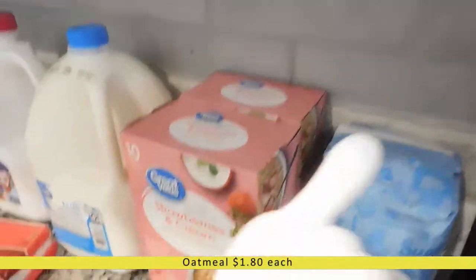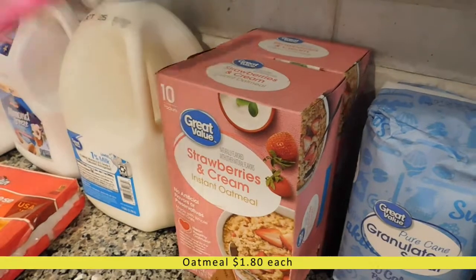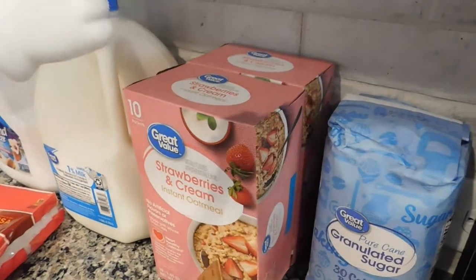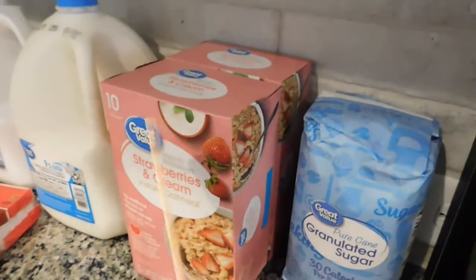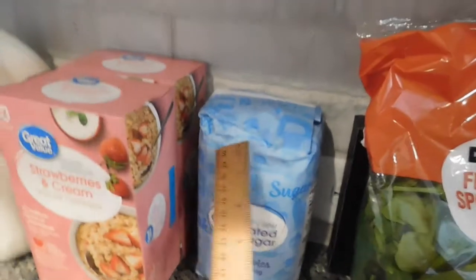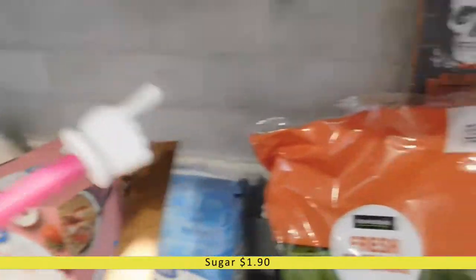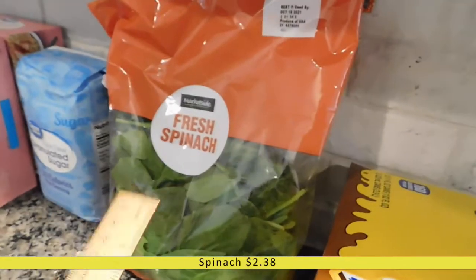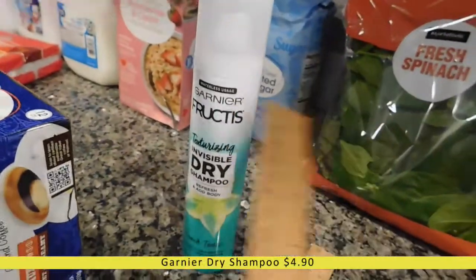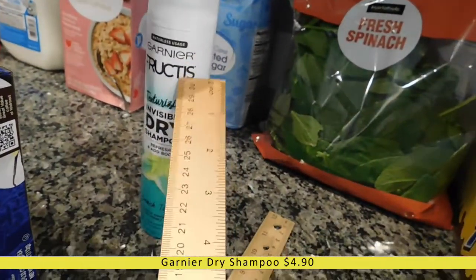Back here we have two boxes of strawberry and cream oatmeal — those are my husband's breakfast for this week. Normally I cook him breakfast and lunch for the whole week, but we're going to be super busy this weekend so I'm keeping it really simple. He loves oatmeal, and wraps packed with turkey are a great lunch for him. Next to it I have a small bag of sugar since we were running a little low, and then a bag of fresh spinach, also for his wraps.